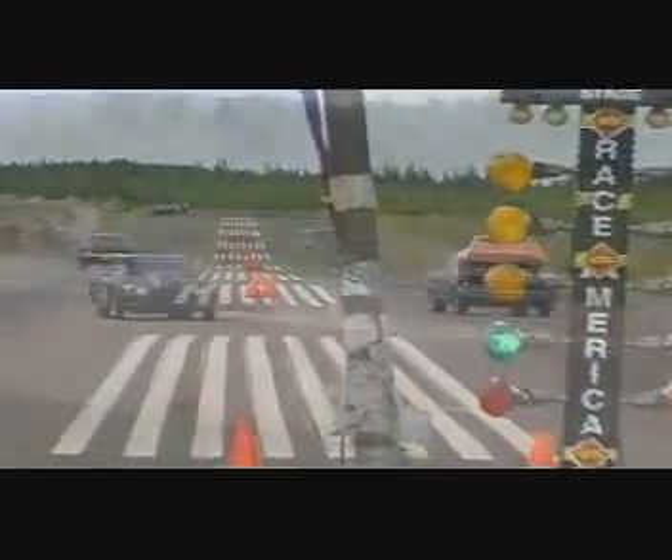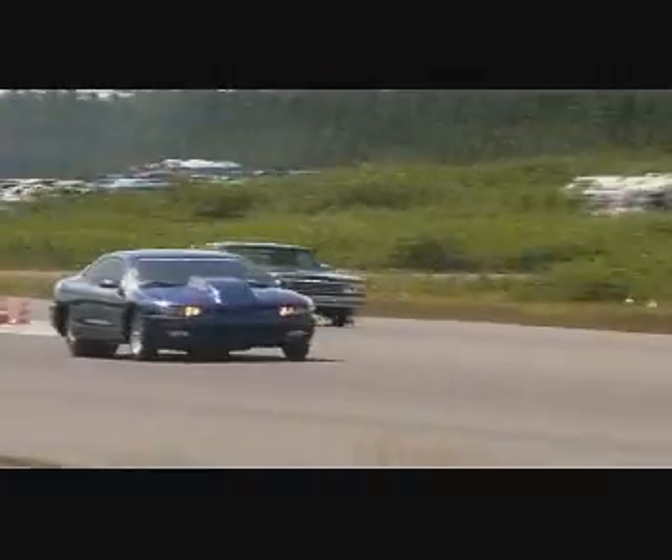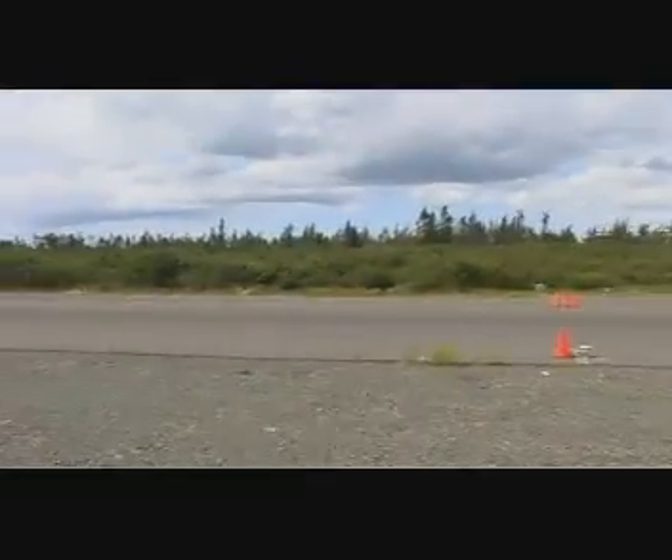Clarenville Dragway will hold its final races of this season September 23rd and 24th. For NTV News, I'm Steve Thompson.